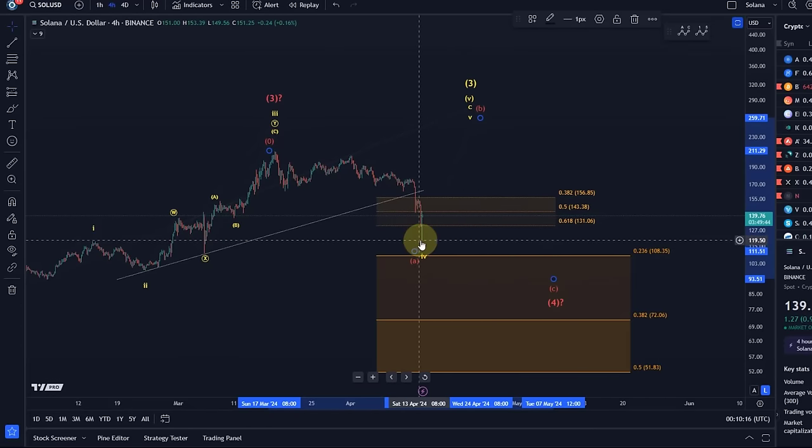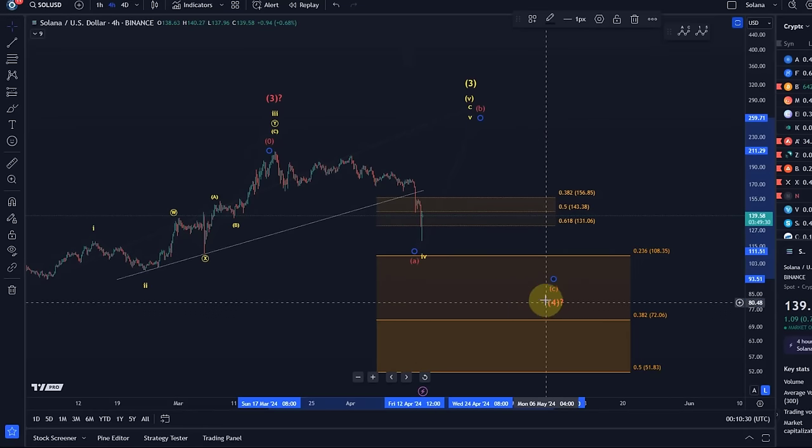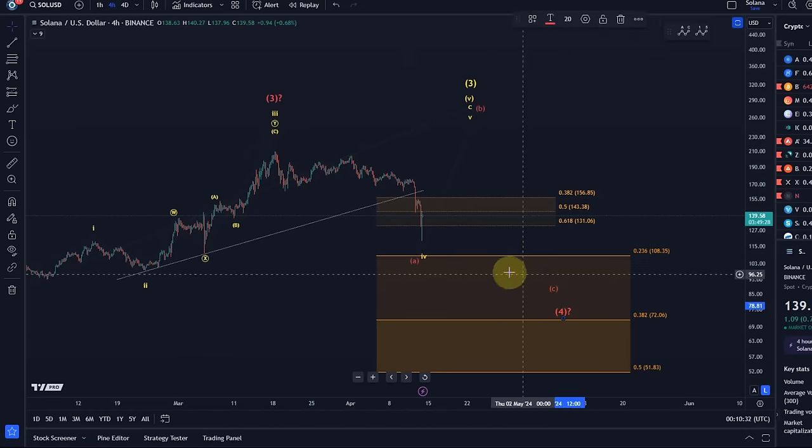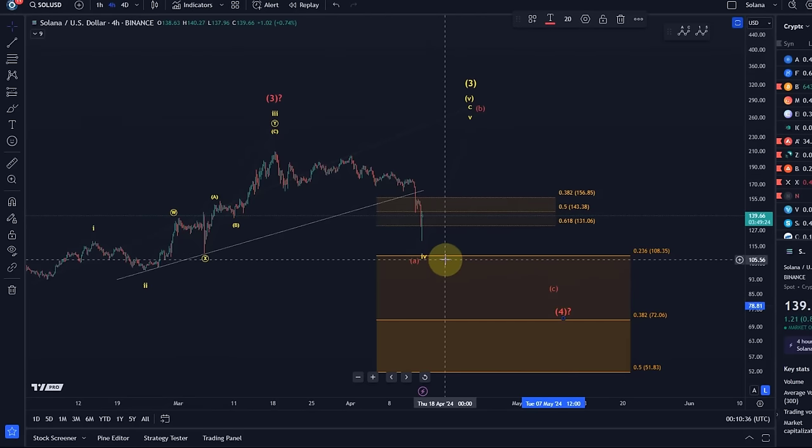If we get a break below today's low, which was at around $118-$119, then it's more likely the red count, and the A wave of the larger degree fourth wave could hit the $108 mark next. This is actually an ideal target for an A wave.